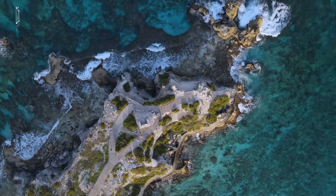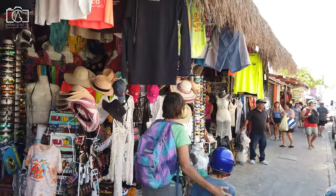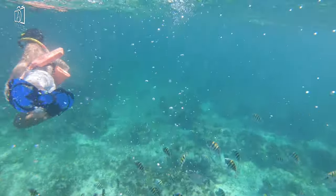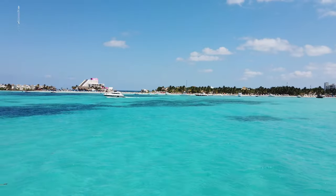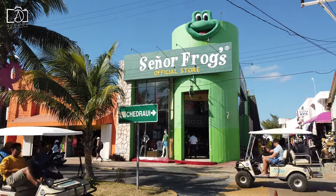It is rich in history, with ancient Mayan ruins and a diverse marine ecosystem, making it a popular destination for both cultural exploration and water activities like snorkeling and scuba diving. The island's small size, vibrant local community, and scenic beauty combine to create a unique and inviting destination for travelers seeking relaxation and adventure alike.